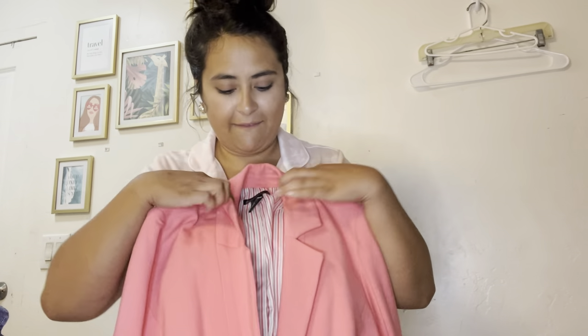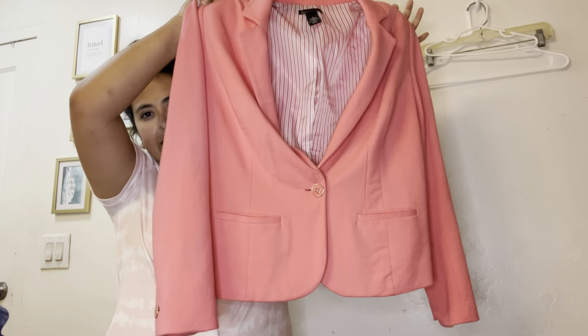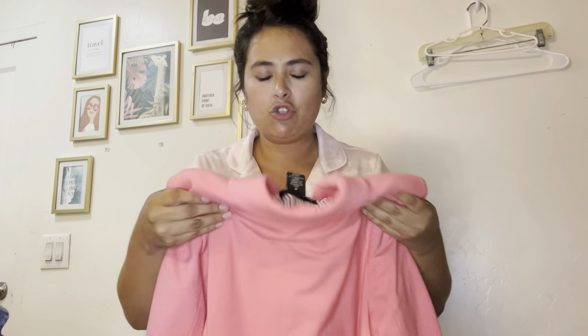The next piece is this Lane Bryant — it's a really beautiful coral blazer. It has one button, a little slit in the back, pockets, and it is lined. It feels like it almost has shoulder pads just to give it some structure. I'll probably list this for about $30 to $35 just because plus size career wear is harder to come by, and when I find it in great condition I can charge a little more.